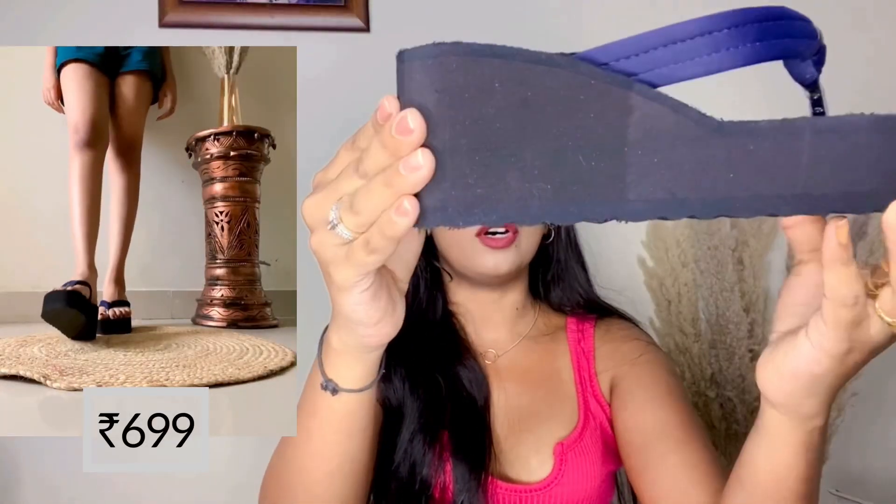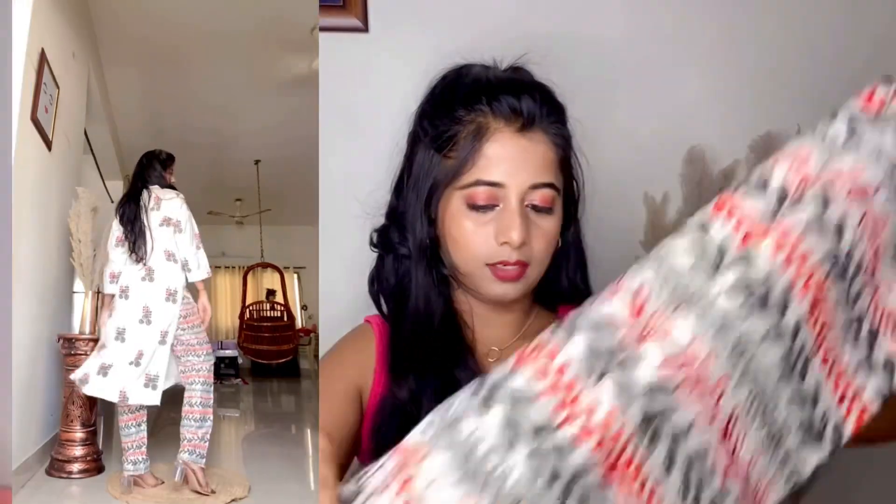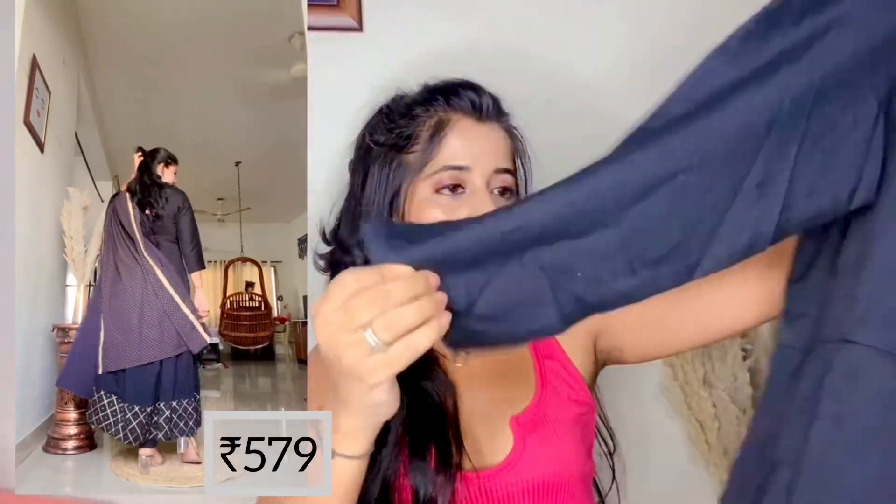Next, I got a set of a kurti and also a normal palazzo pant — the pant is super cute and the design is very good. Next, I bought this anarkali which is half-sleeved.